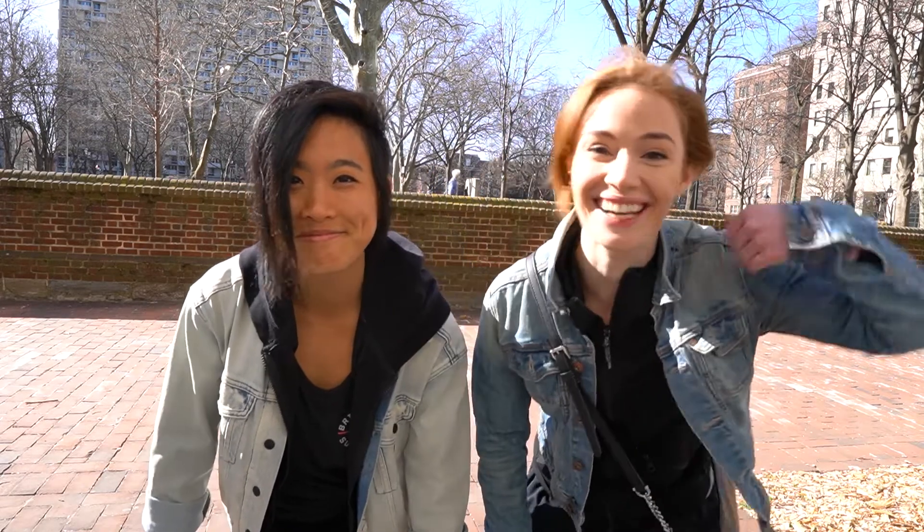I am Jess. I'm Kelly and together we're Jess and Kelly Goat. We cover places to see, food to eat, and things to do. If you're new to our channel, make sure to hit that like button and subscribe. Let's go!